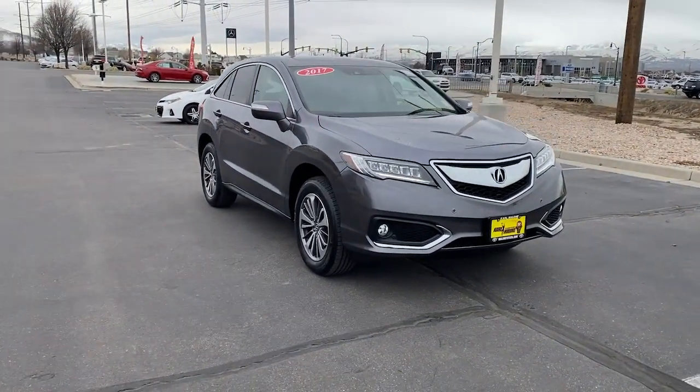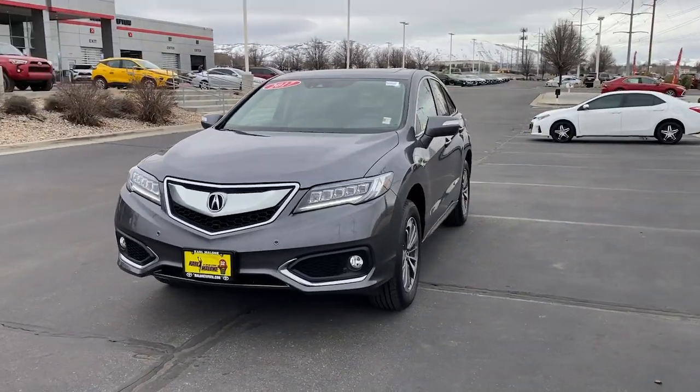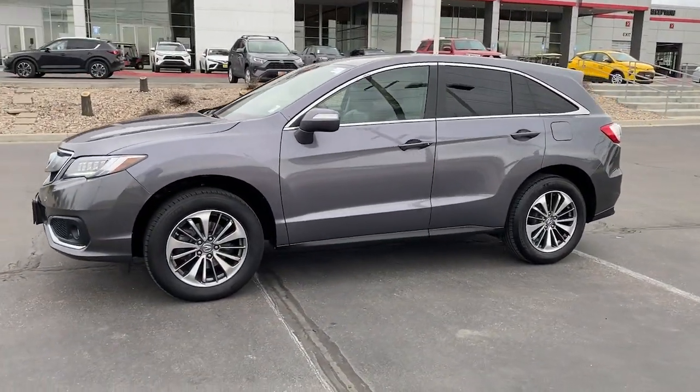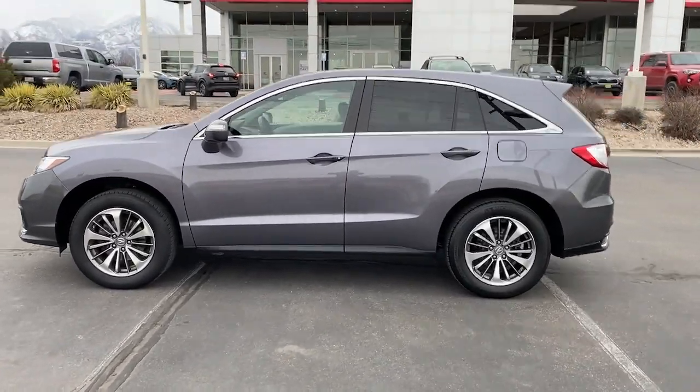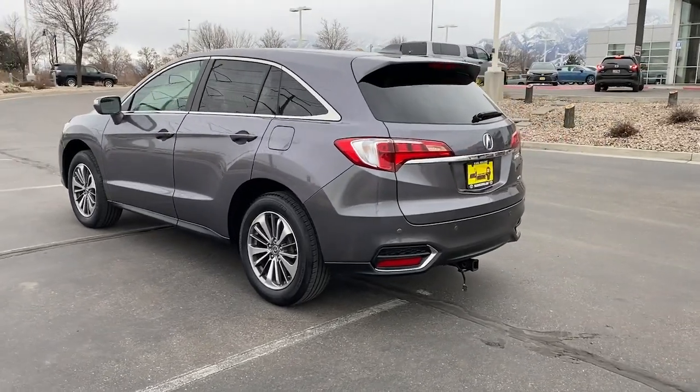You just found the 2017 Acura RDX. This vehicle is an outstanding buy with fewer than 60,000 miles on the odometer. The Acura RDX — a luxury crossover SUV that handles whatever life throws at you in style and comfort.